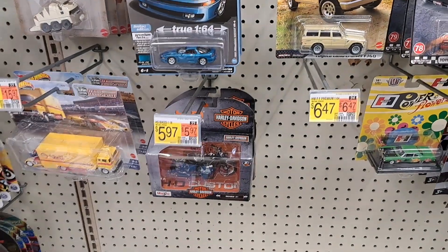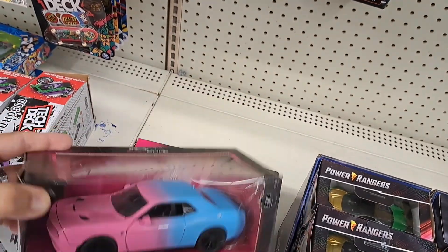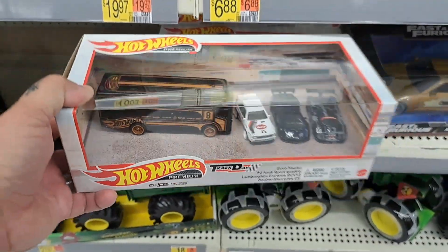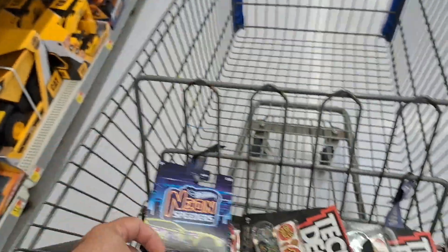Haven't seen yet — still tempted to buy this bad boy, just wish I could find the smaller ones though. They have this premium one down here, this is pretty tight. But this one — I ended up getting these two, never seen or never had any of these.